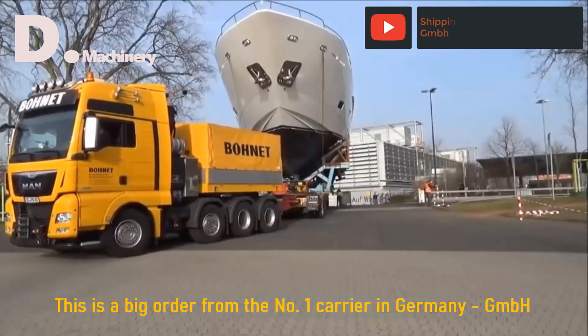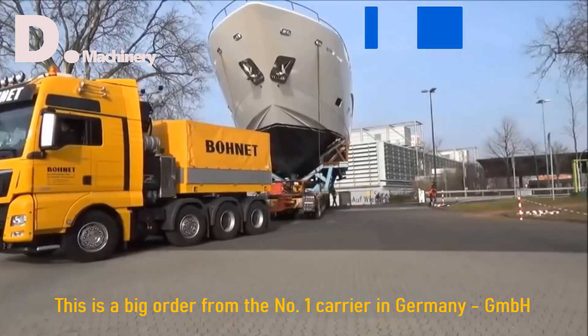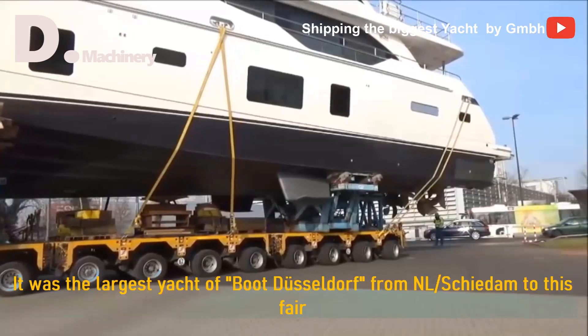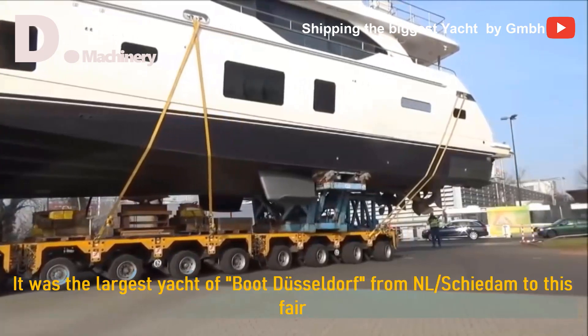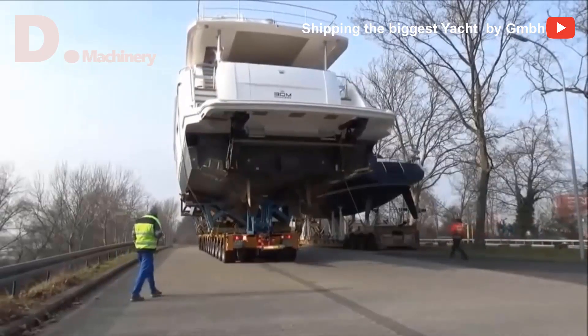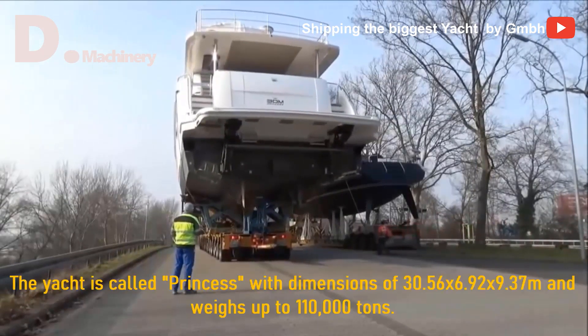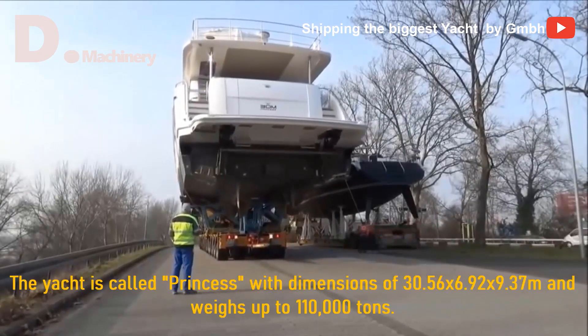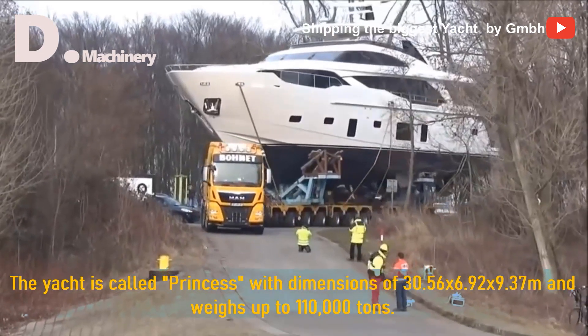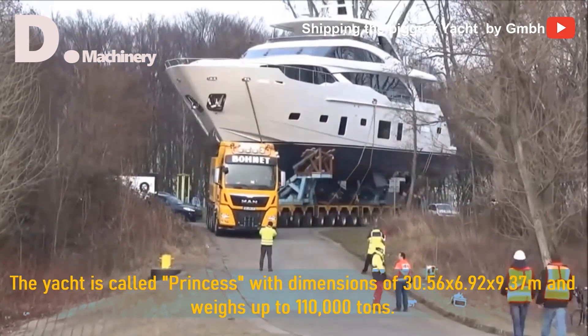This is a big order from the number one carrier in Germany GmbH. It was the largest yacht at boot Düsseldorf from NL Skidown. The yacht is called Princess, with dimensions of 30.56 x 6.92 x 9.37 meters and weighs up to 110,000 tons.